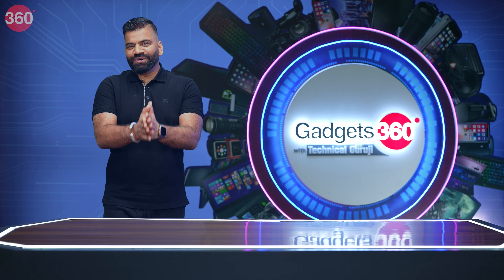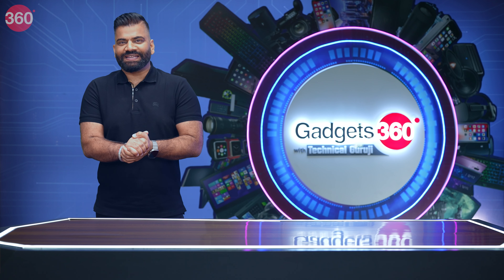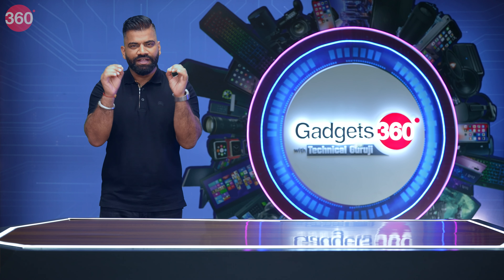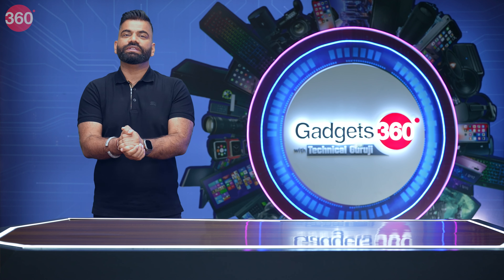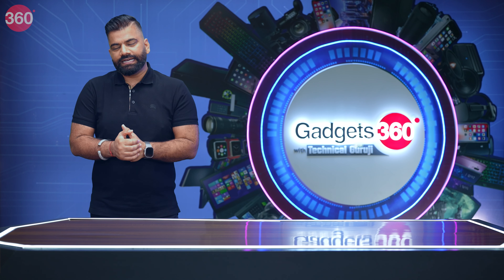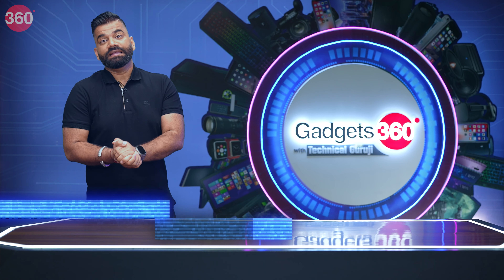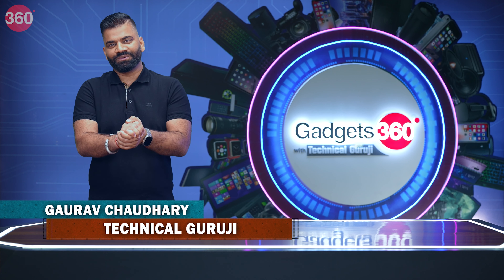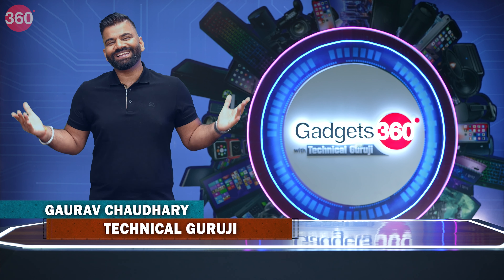Hello friends and welcome to another fresh episode of Gadgets 360 with Technical Guruji. In every episode I will bring you some new gadgets, interesting facts and answer your questions too. In this episode I have got a complete compilation of something very exciting in the field of gadgets. Let's see what happened this whole week. My name is Gaurav aka Technical Guruji. You are watching Gadgets 360 with Technical Guruji. Let's go ahead and start.